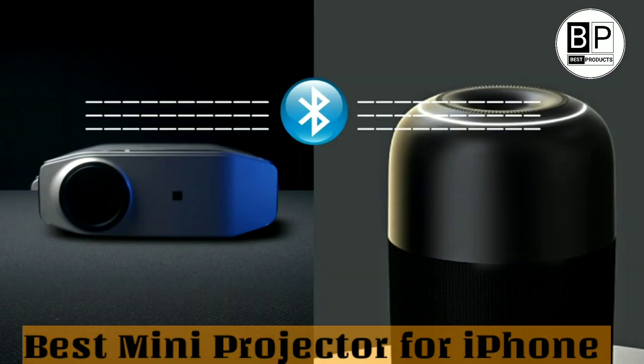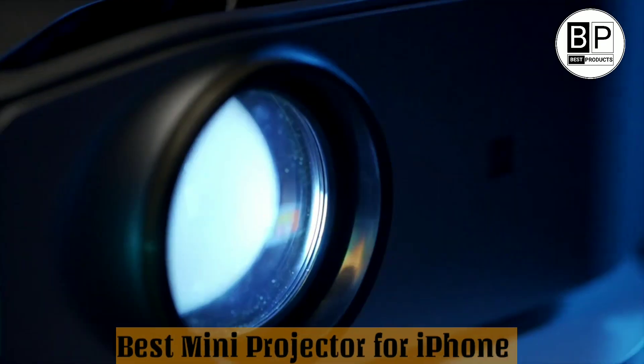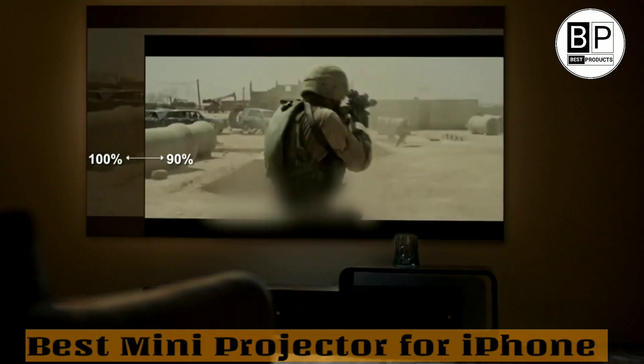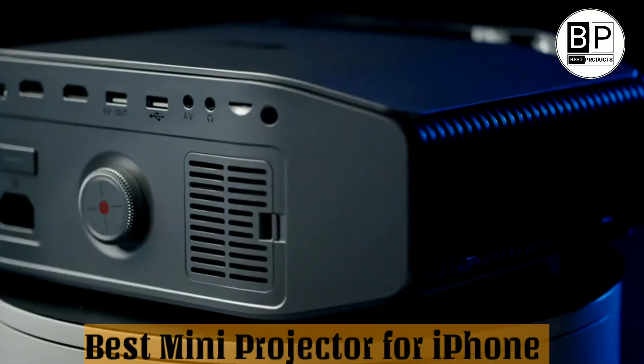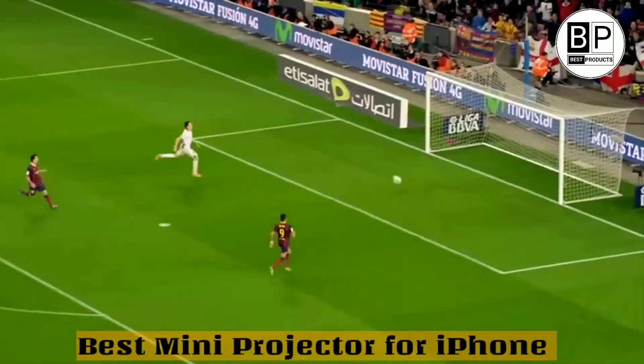Whether you're a business professional, student, or simply someone who loves to watch movies on the big screen, this guide will help you find the best mini projector for iPhone to suit your needs. So grab some popcorn, sit back, and get ready to discover all the best portable projectors for your iPhone in 2023. You deserve the best.